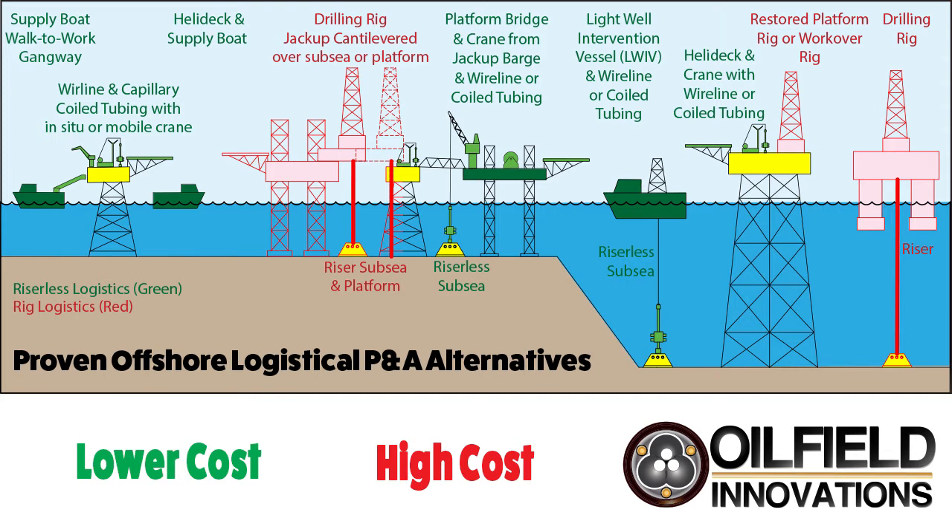In deeper water, compared to drilling rigs, light well intervention vessels can abandon wells without using a riser at significantly less cost. For large platforms in deeper water, refurbishing decrepit drilling rigs can be as expensive as running a new one, and the wells can be abandoned riglessly using the helideck and rigless abandonment equipment on the larger platforms. Semi-submersible drilling rigs are the most expensive way to abandon a subsea well, whereas a light well intervention vessel can cost 30% to 70% less.